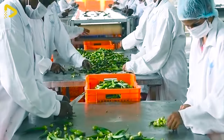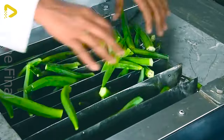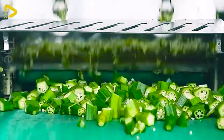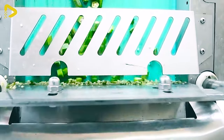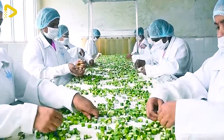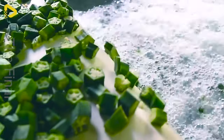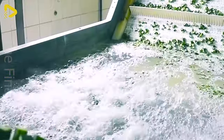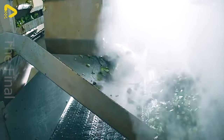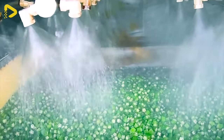Stepping into the world of fully automated frozen corn production lines, we find ourselves in a mesmerizing technological maze. The nimble hands of workers seamlessly blend with modern machinery. Creating an impressive symphony, each delicious corn kernel is cut automatically, delivering the highest quality products to consumers. The sophistication of technology combined with strict food safety control leaves us completely confident in the quality of each bag of frozen corn.